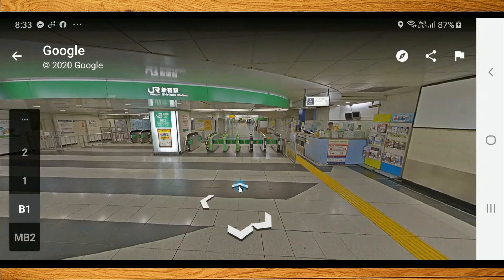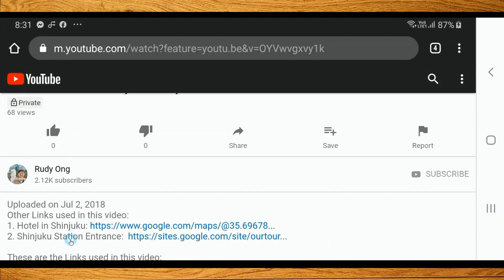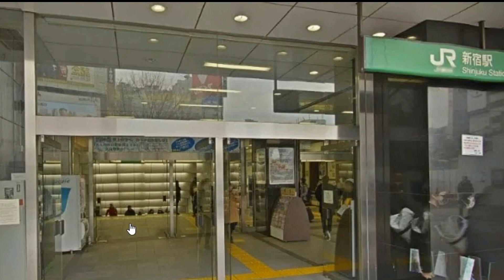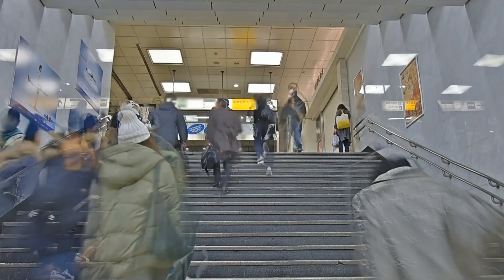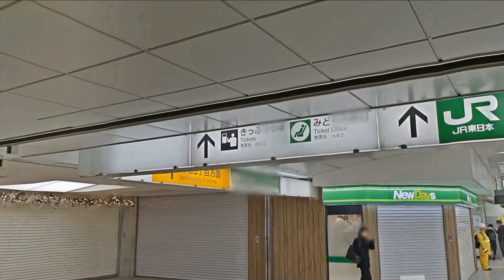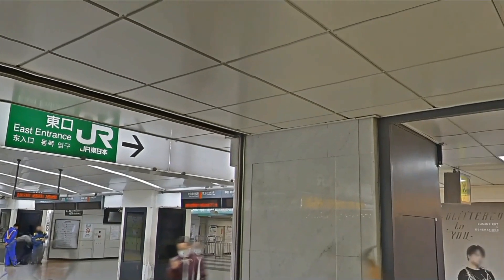This is one of the JR entrances of the Shinjuku Station. There are actually many ways to enter the Shinjuku Station. This is just another way to enter the station. Going inside the Shinjuku Station on the ground floor, we can also go down to the basement floor, which is also the concourse area. After going down to the basement floor, we go to one of the JR entrances.